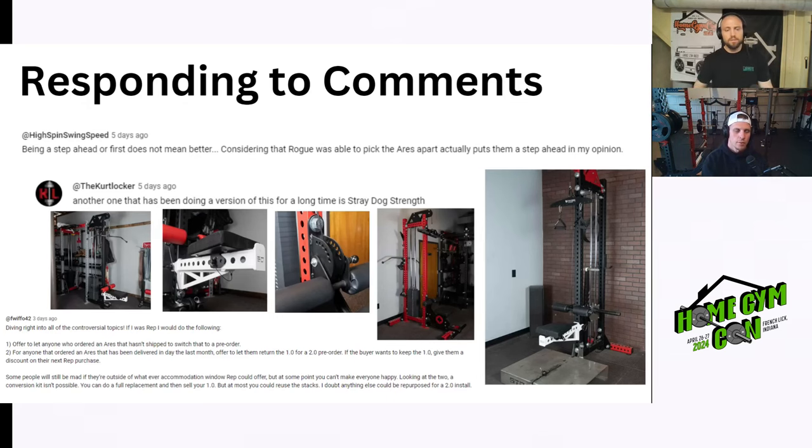In regards to the standalone cable column — Adonis and Bulletproof comparison — a couple of people reached out and said Stray Dog has been doing this for a while. Kurt Locker was one who mentioned it on YouTube. They have had an option for a little bit — it's just one cable column, but it does have three-by-three uprights and is American made. Just wanted to give a little kudos to Stray Dog there.